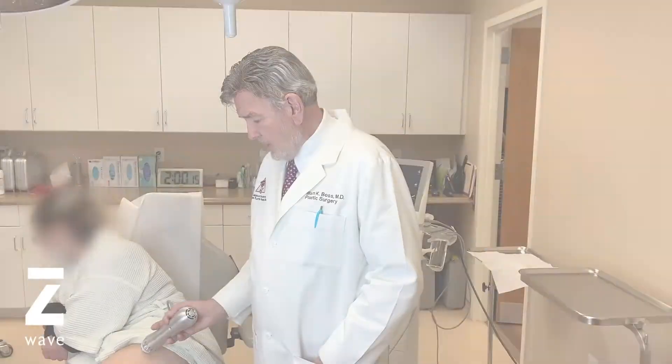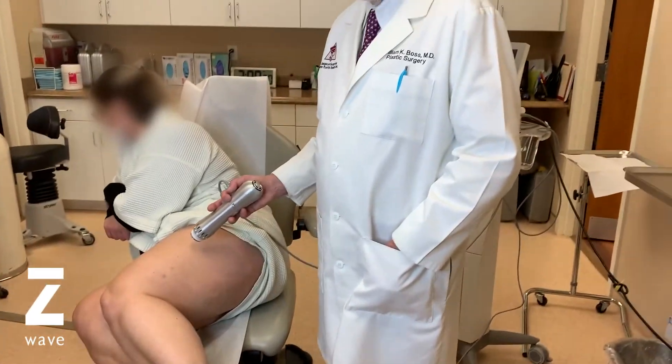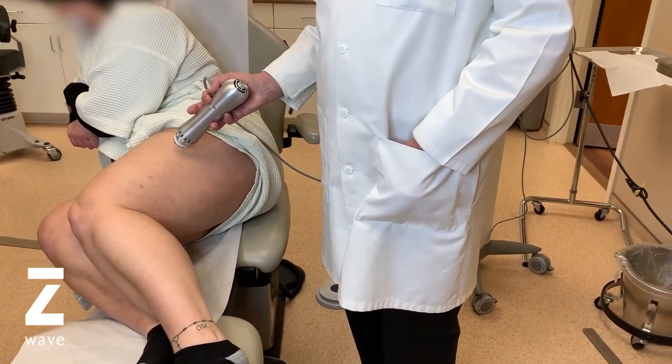Our protocol is to do two or three Morpheus Bodies, and we're excited to do her next several treatments. I follow up the Morpheus Body with about five to seven Zimmer treatments. We did the Morpheus BodyTite on eight different modes or eight different depths, done under local anesthesia, and followed it up with the Z-Wave.